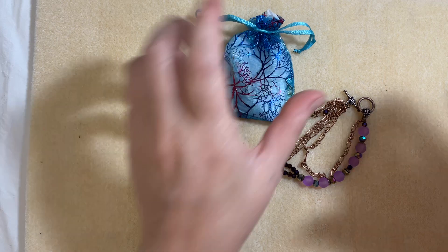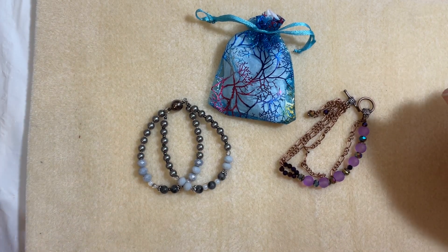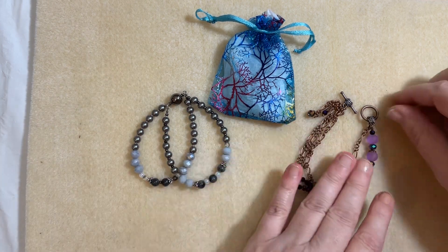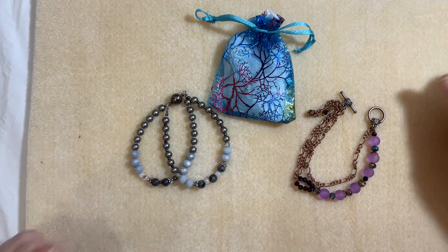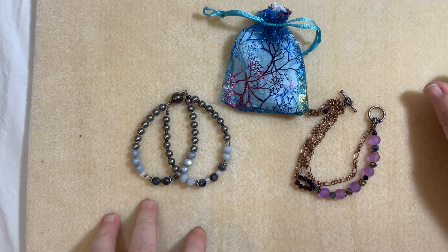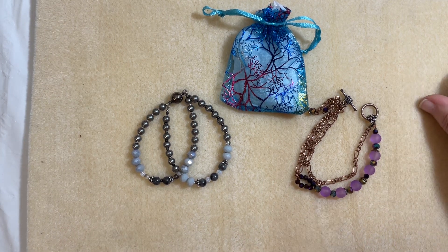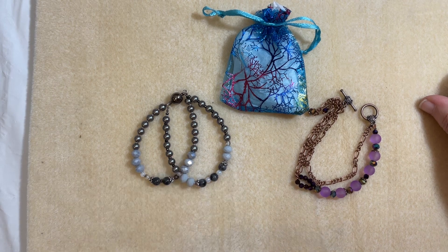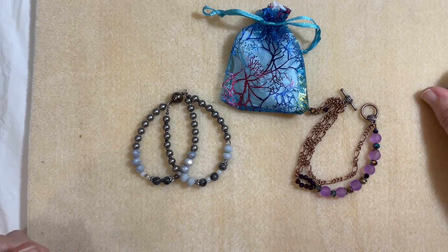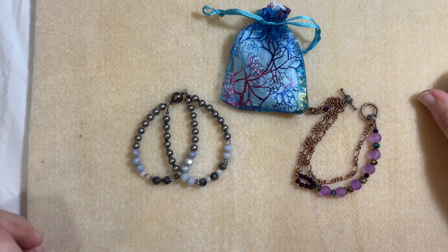They are now live in my store. If you're on my email newsletter list, as I said, you may have just received this email. They are limited and available now until sold out. So once again, we've got our Stormy bracelets and our Bronze Royale bracelet kits. I hope you guys have an awesome week. Happy Monday, everybody. I'll link the kits in the description box below the video for you guys. And until next video, be blessed.